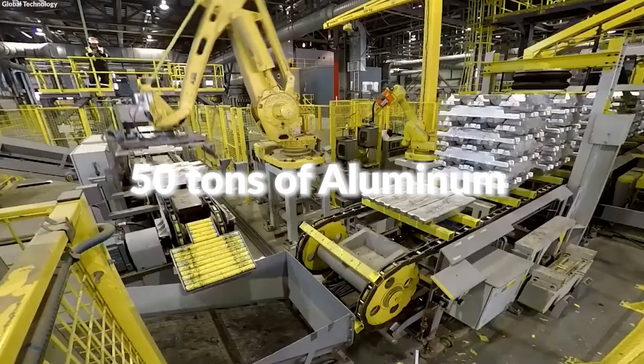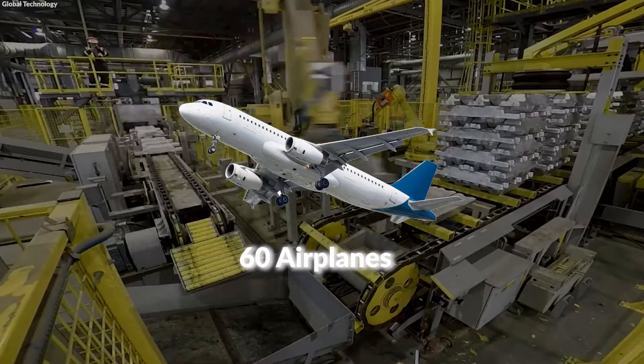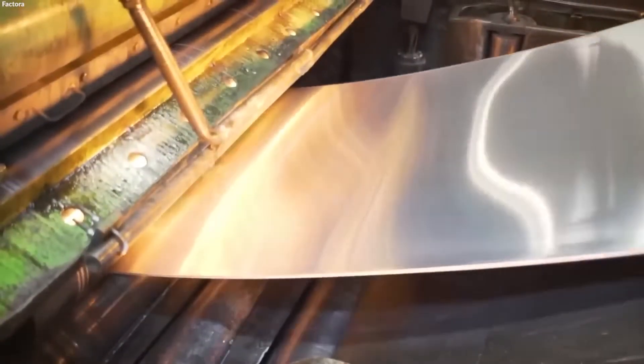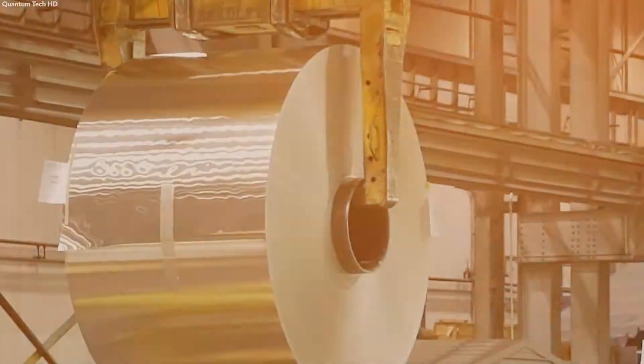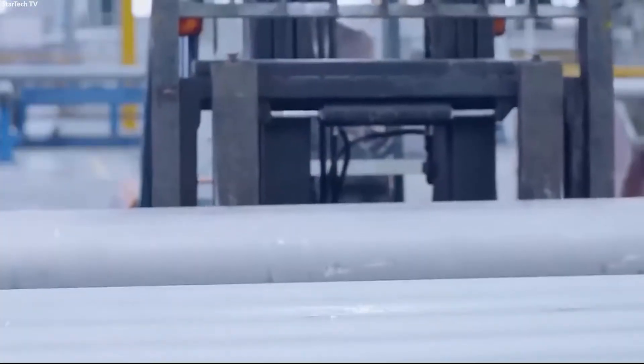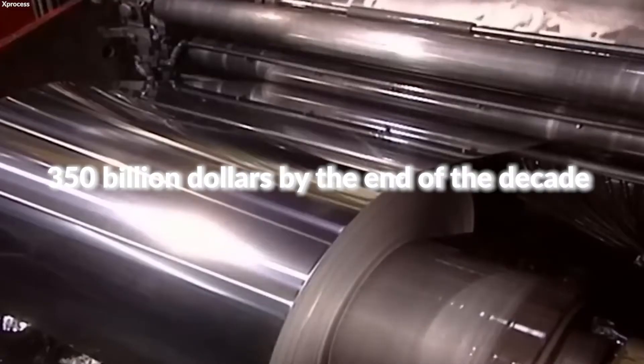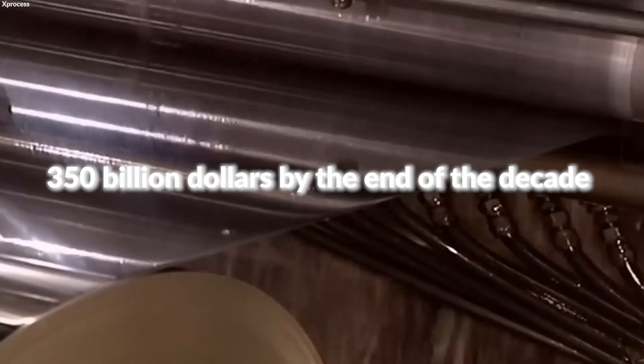Every minute, over 50 tons of aluminum are produced worldwide, enough to build over 60 airplanes, showcasing the metal's critical role in various industries. In the United States alone, the annual production value of aluminum surpasses $40 billion, and the global market value is expected to reach $350 billion by the end of the decade.